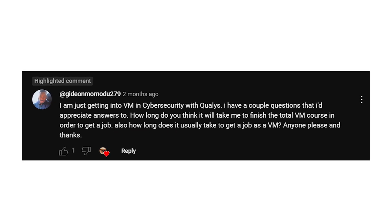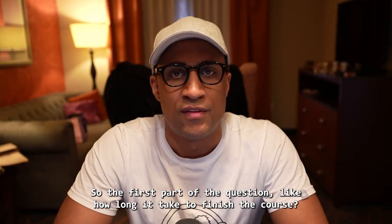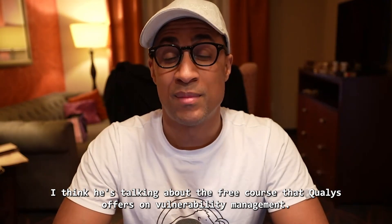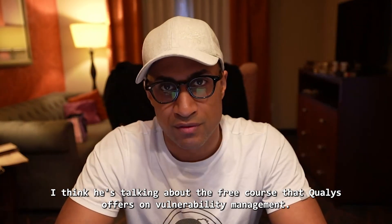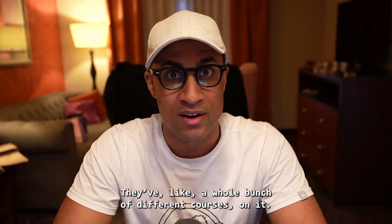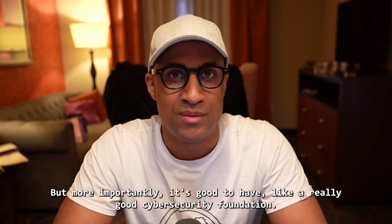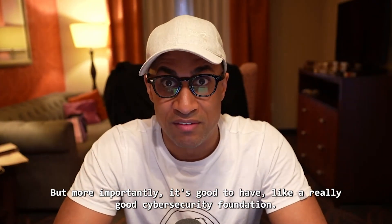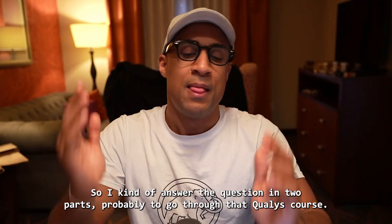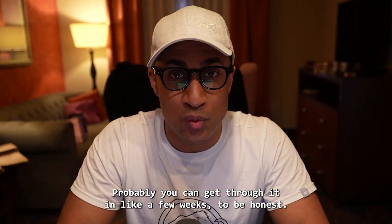Also, how long does it take to get a job in vulnerability management? So the first part of the question, like how long it takes to finish the course — he's just talking about the free course that Qualys offers on vulnerability management. They have a whole bunch of different courses on it. And I heard that that actual course doesn't take too long to get through. Probably you can get through it in like a few weeks, to be honest.